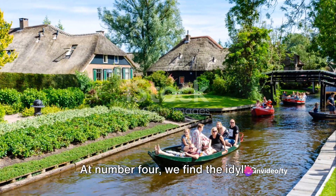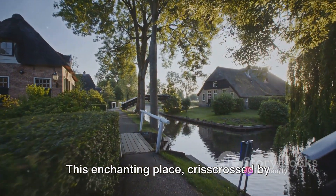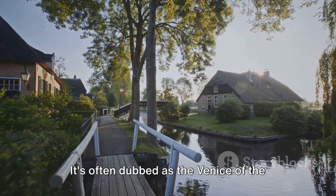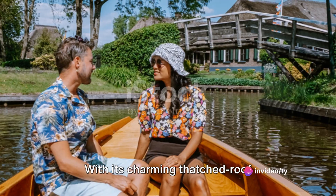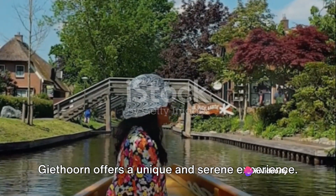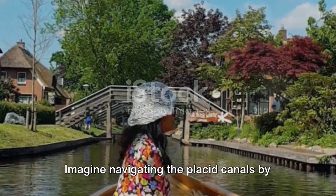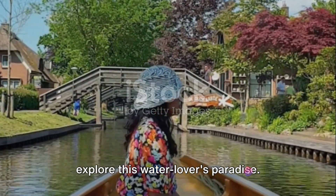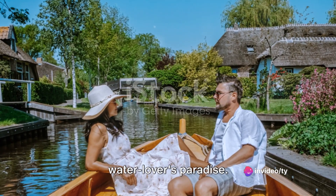At number 4 we find the idyllic village of Giethoorn. This enchanting place, crisscrossed by tranquil waterways, seems to have sprung straight from a fairy tale. It's often dubbed the Venice of the North, and it's not hard to see why. With its charming thatched-roof farmhouses and centuries-old footbridges, Giethoorn offers a unique and serene experience. Imagine navigating the placid canals by punt or whisper boat, a perfect way to explore this water-lover's paradise.